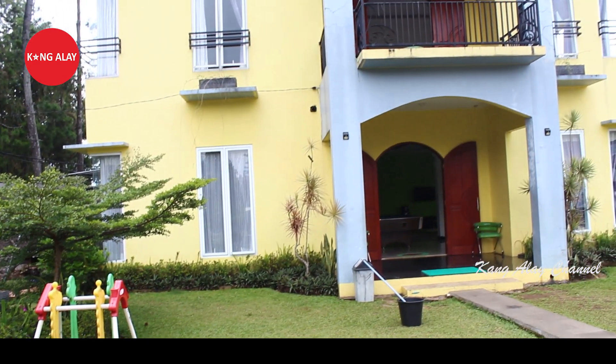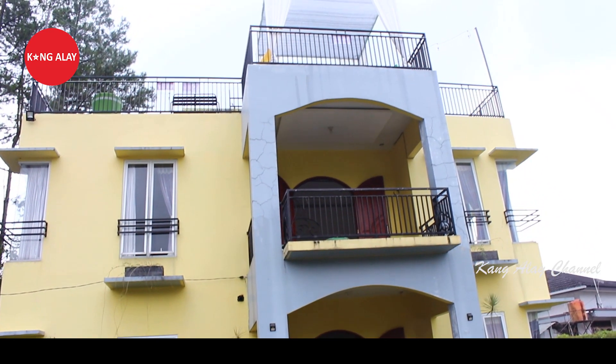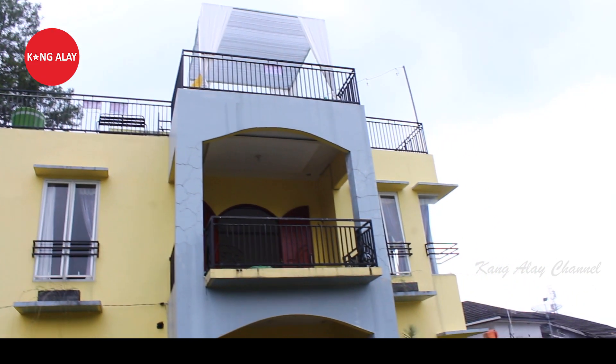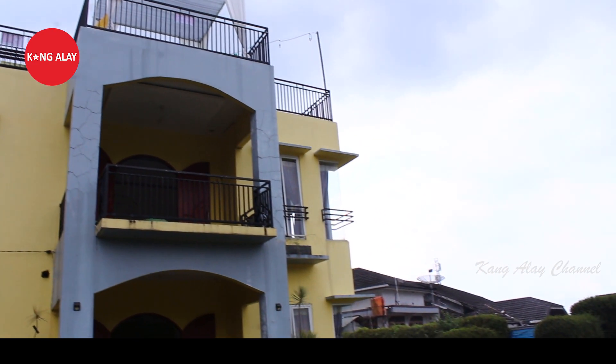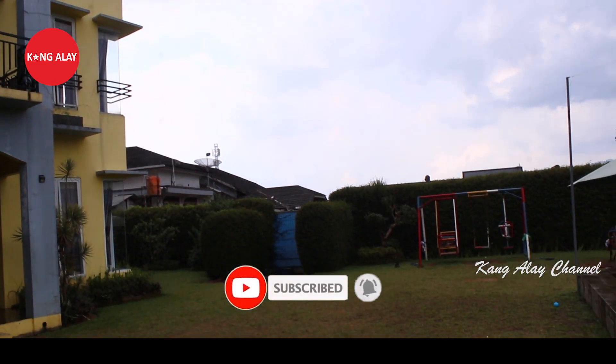Halaman ini ditumbuhi rumput yang hijau, dan sudah tersedia mainan untuk anak-anak. Villa ini juga memiliki bangunan tiga lantai.